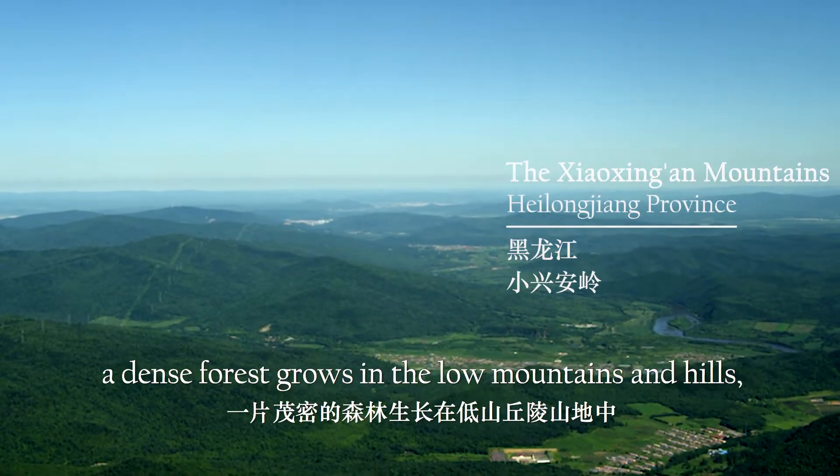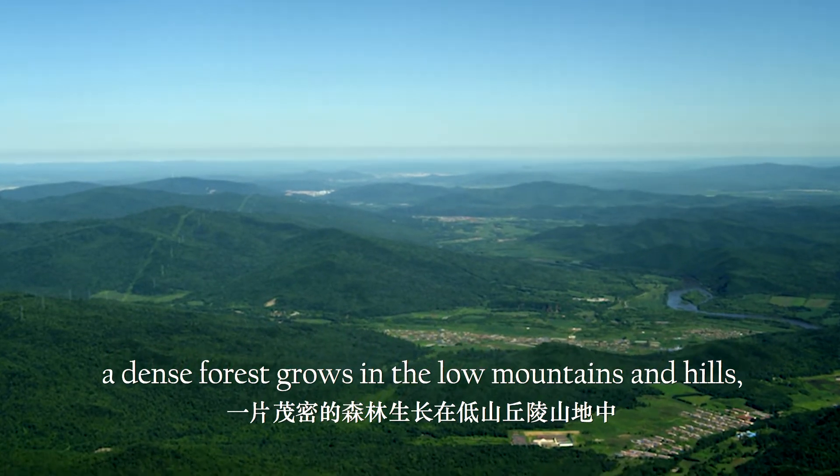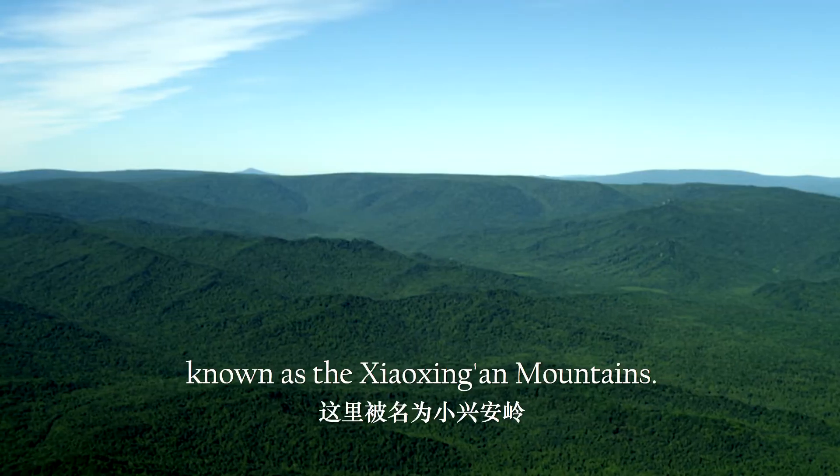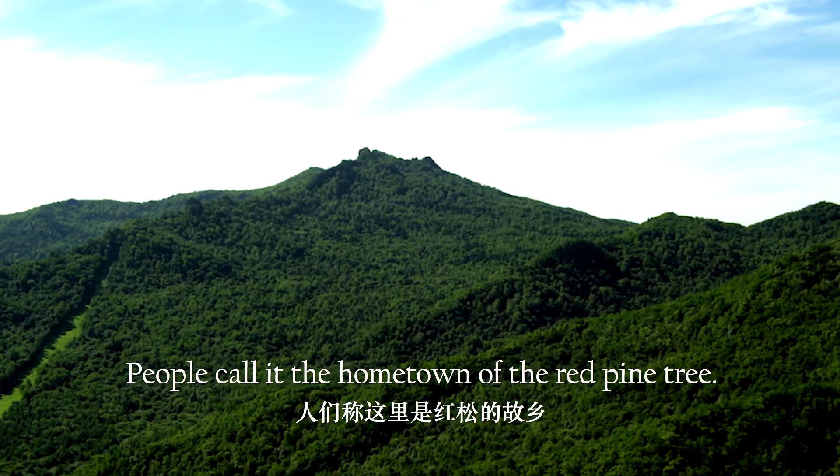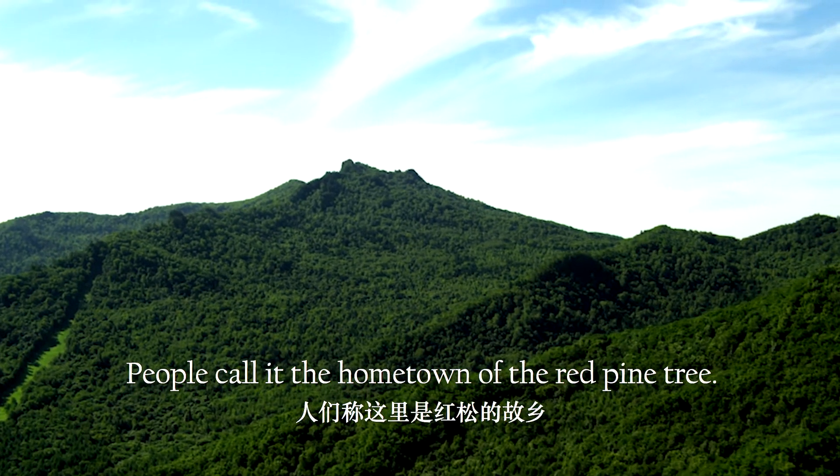In the northeast of China, a dense forest grows in the low mountains and hills, known as the Xiaoxing'an mountains. People call it the hometown of the red pine tree.